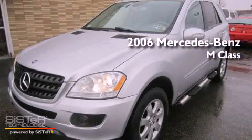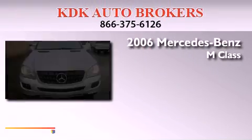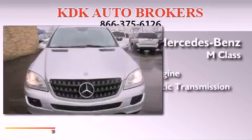This is a 2006 Mercedes-Benz M-Class. It features a six-cylinder engine and automatic transmission.